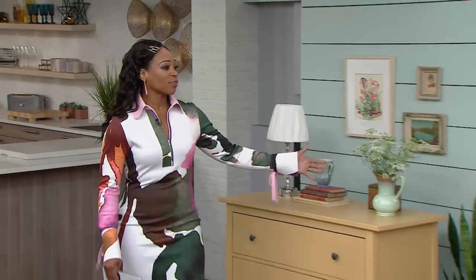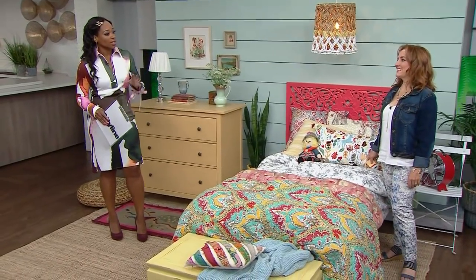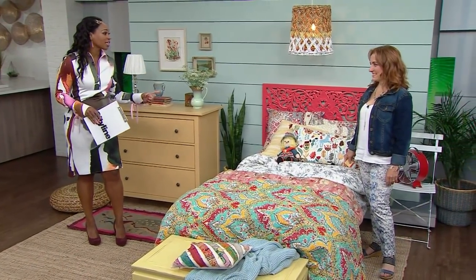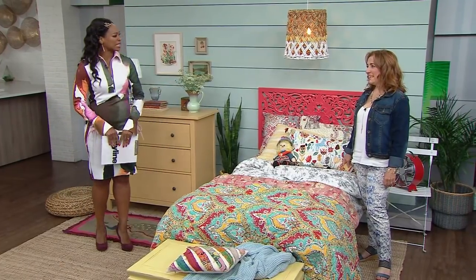Do you have a cottage or a cabin in the woods? It's usually where all the hand-me-down furniture goes. So let's give it an update with Benjamin Moore and Sharon Grek. This looks like the sort of cottage most people can relate to. You've got some furniture, you take it to the cottage, you use it, and then you look at it all together and it's like, this doesn't work.